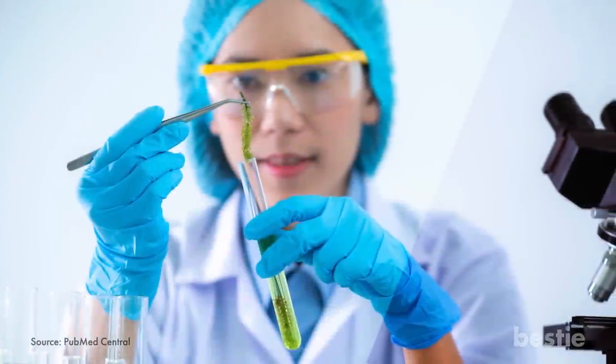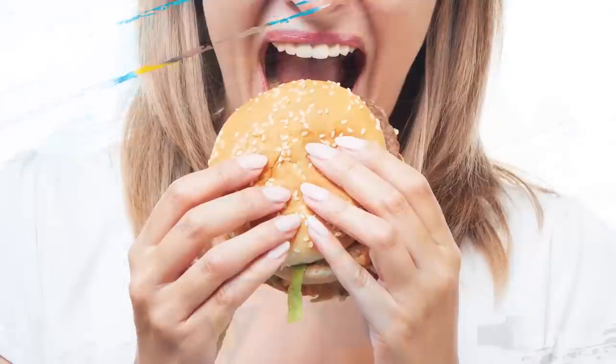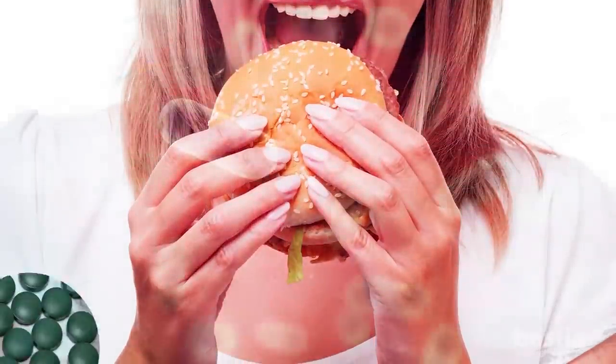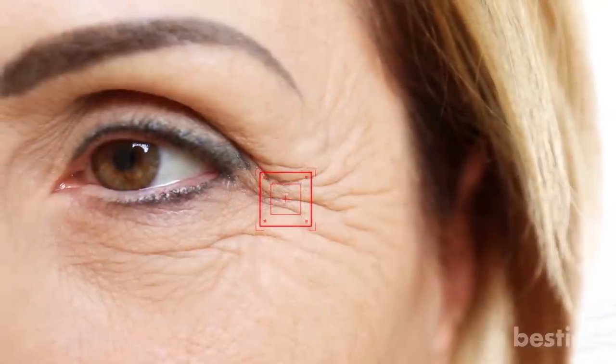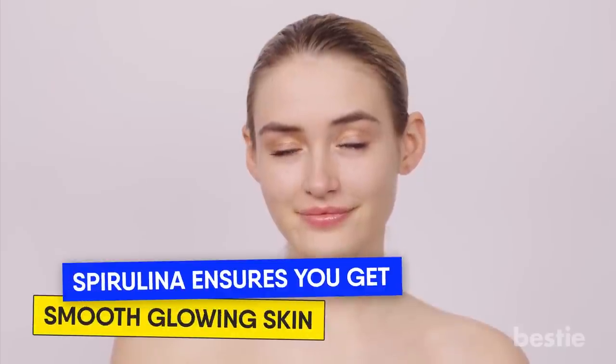A study has shown spirulina to be helpful in saving healthy bacteria in your gut. These bacteria get destroyed by both the aging process and bad eating habits. Even antibiotics can kill your good gut bacteria. By saving the good bacteria, spirulina essentially improves your skin health. You'll notice a lot of improvement in the appearance of loose skin and wrinkles. In short, spirulina ensures you get smooth, glowing skin.